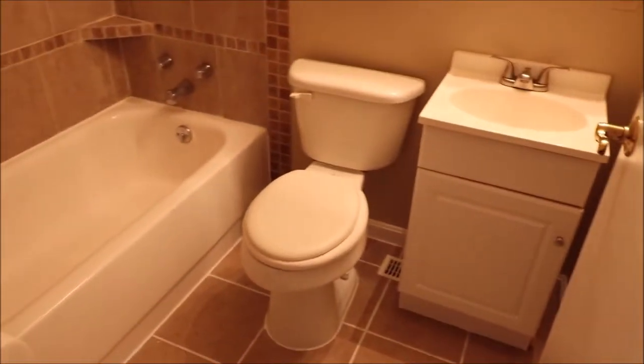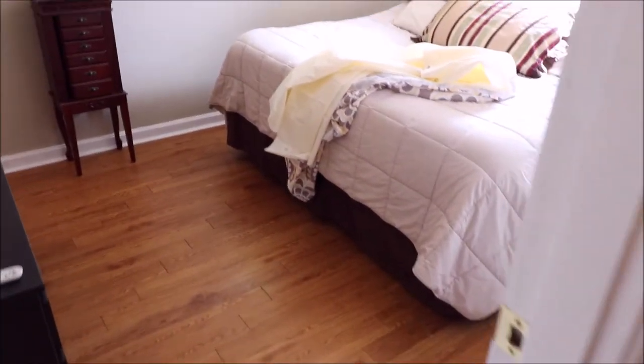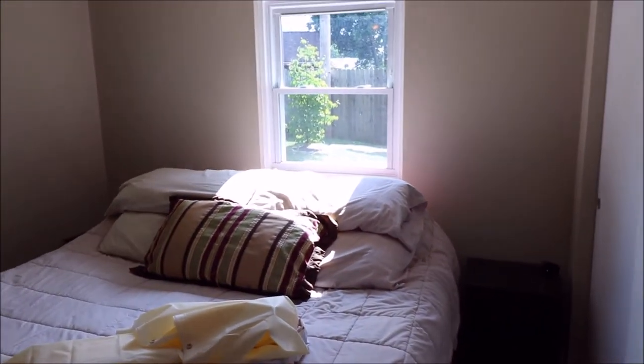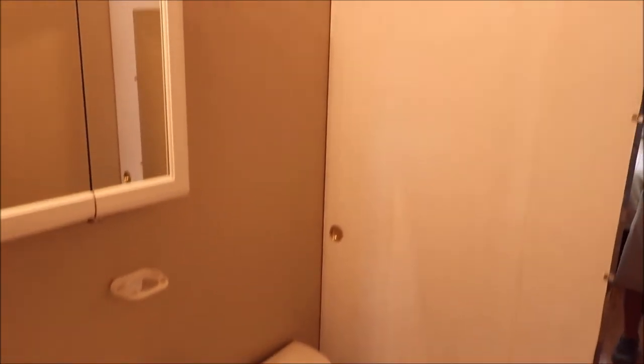Here's your first updated bath. Come along into the master bedroom with that attached half bath. You do have updated vinyl windows, and what makes this really nice is this half bath off the master suite. Clean, fresh, and move in ready.